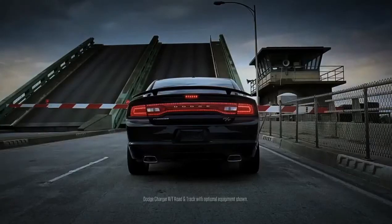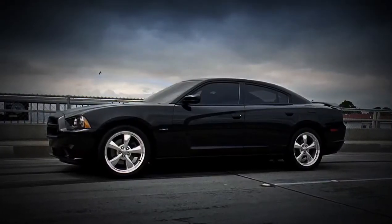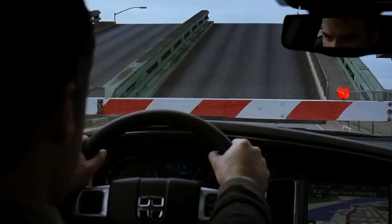You're looking at one of the few things that can stop a Dodge Charger. But you have Uconnect with Sirius XM satellite radio, so you got options.